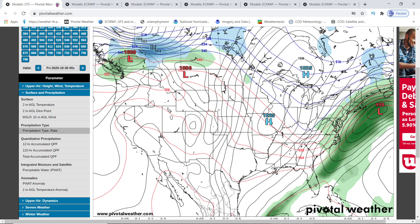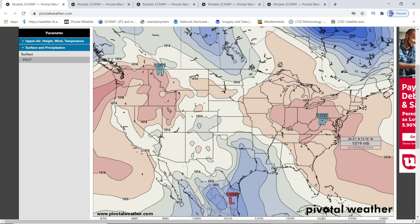This is for the 30th. So we're seeing the 27th, 28th, 29th by the east coast, and all the way to the 30th for the northeast.